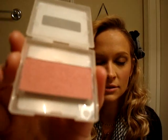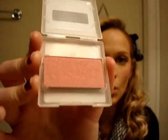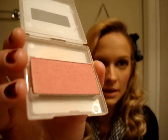My next favorite blush is the Mary Kay Mineral Cheek Color in Strawberry Cream — just the best pink ever. It's more of a coral-y pink with a really nice gold shimmer, and it is just such a nice warm pink. I definitely recommend this color.